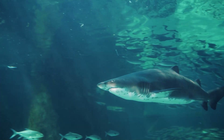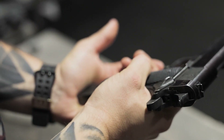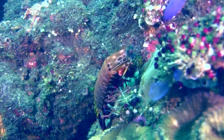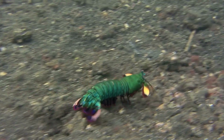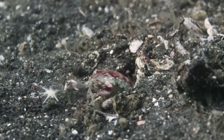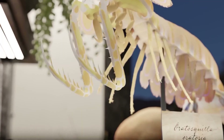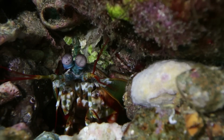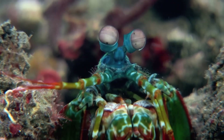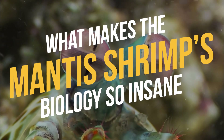A shrimp rarely comes to mind when thinking of a fearsome marine predator, but there's one species capable of breaking aquarium glass with strikes faster than a .22 caliber gun. We're talking about the mantis shrimp — one of the deadliest marine creatures to ever roam the oceans. These tiny crustaceans are tinier than your little finger and hide beneath rocky holes, coral, or sand burrows. Fishermen call them thumb splitters. They're older than dinosaurs. Let's find out what makes the mantis shrimp's biology so insane.